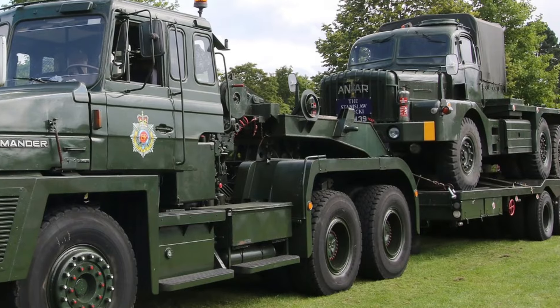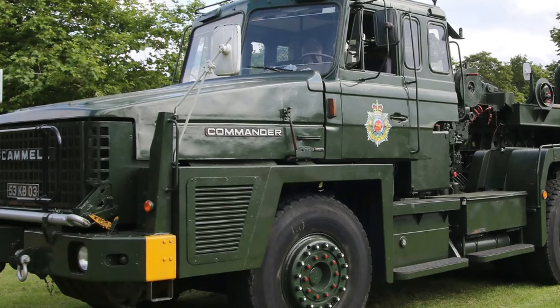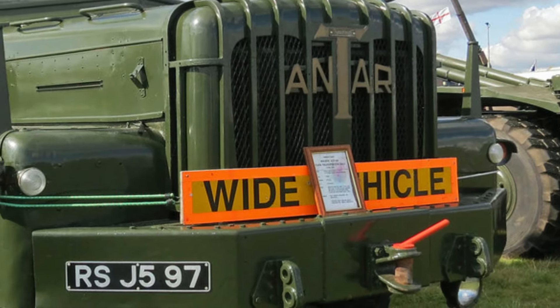The civilian Antars were used in heavy industries, but very few were produced. Due to their size and specialized use, most were scrapped when their working life was over. Today, the Thornycroft Antar is one of the rarest British trucks, with only a handful left in existence.